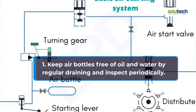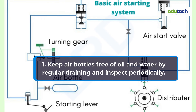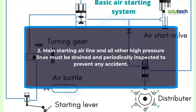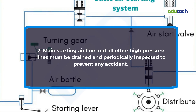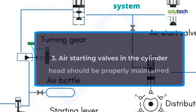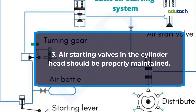Preventive measures: 1. Keep air bottles free of oil and water by regular draining and inspect periodically. 2. Main starting airline and all other high-pressure lines must be drained and periodically inspected to prevent any accident. 3. Air starting valves in the cylinder head should be properly maintained.